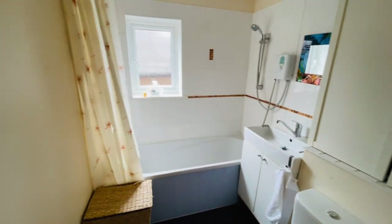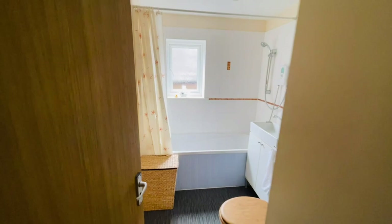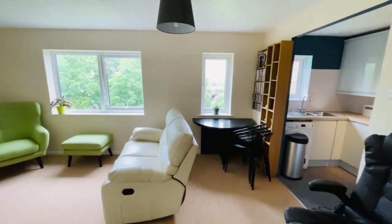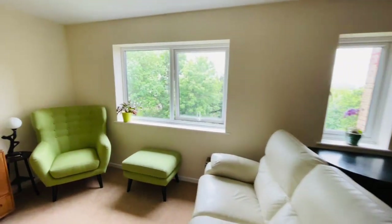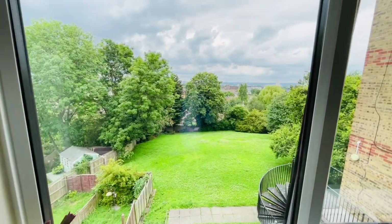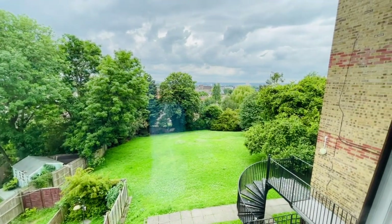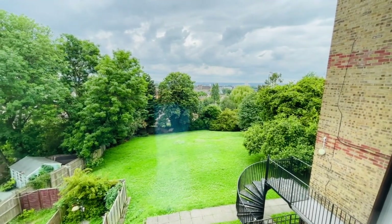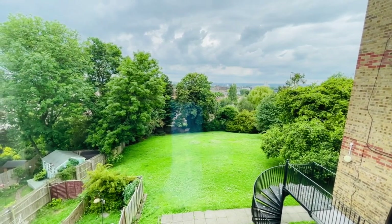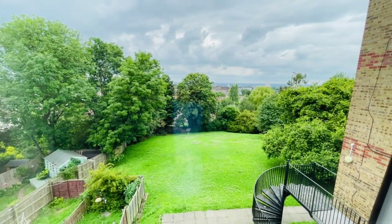All in all, it's a very tidy flat situated in a very nice and pleasant location. We would recommend you have a look at this property as early as you possibly can. Thanks for watching — it's Beaumont Gibbs Estate Agents. If you'd like to arrange a viewing, please call us on 0208 319 7600. Many thanks for watching.